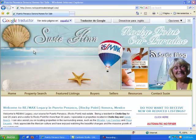Hola! Hello from Suzy Flynn, Licensed Realtor in Rocky Point, Puerto Penasco — our paradise in Mexico. Bienvenidos! Welcome to my website, RockyPointRealEstateGirl.com.